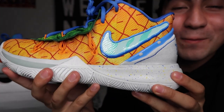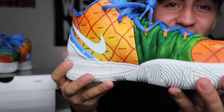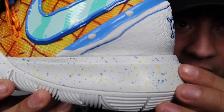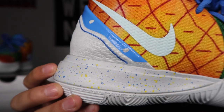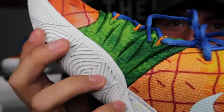Moving on to the midsole, we have the traction creeping up as it does on all Kyrie's. The purpose of this is that when you cross over and you bend your foot, you're covered on all angles — and obviously Kyrie bends his foot every which way. Here we have some blue and yellow speckles going throughout the shoe, resembling the vibes of SpongeBob pretty much.